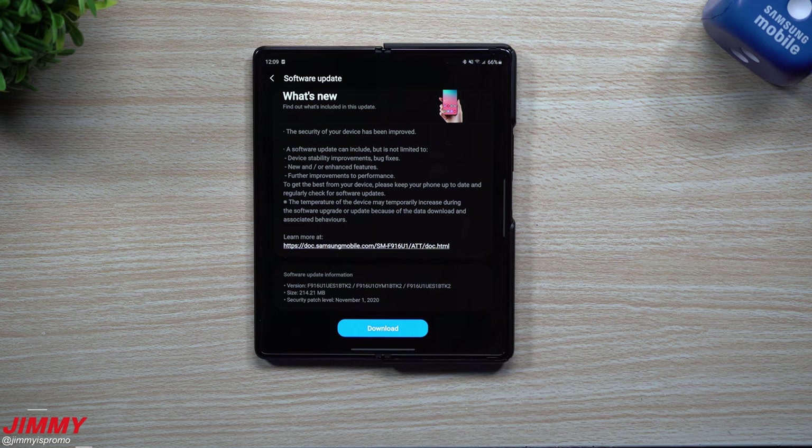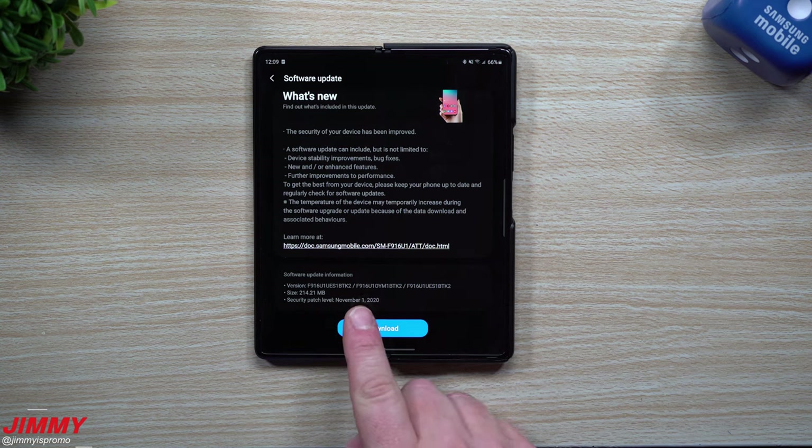Hi everybody, welcome back to Jimmy's Promo. Today is December 2nd and Samsung just pushed out a brand new update for the Galaxy Z Fold 2. This one has a security patch of November 1st, so it feels like this one is coming out pretty late.